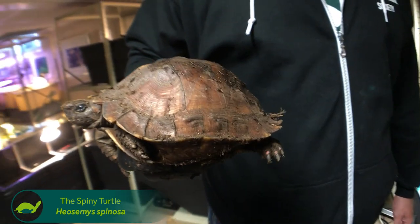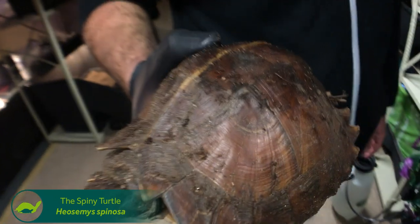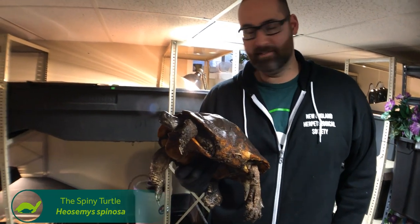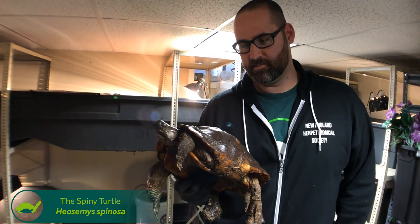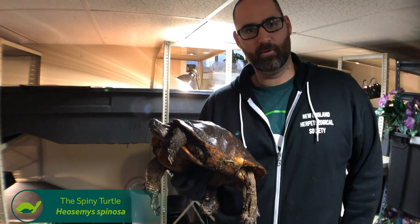They don't breed, and this is a species that is really not bred very often. The reason I'm showing you this female first is so that you can see the comparison — I'll show you her boyfriend next and I think you'd be impressed with him. This is Raksasa, which is the Indonesian word for giant, and he's named that because he is the largest spiny turtle on record.